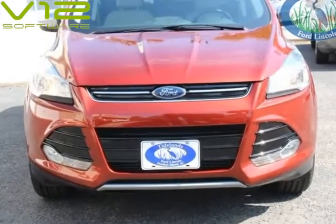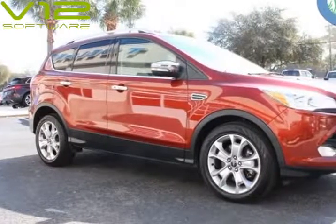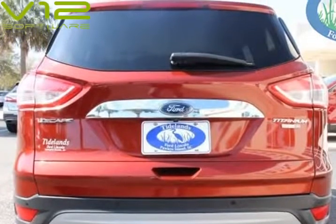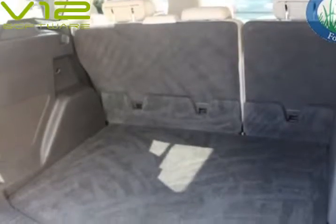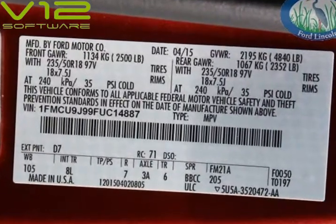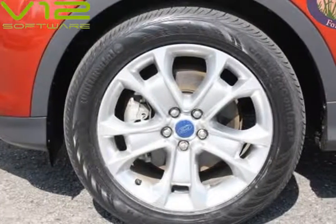18-inch Sparkle Niko Painted Aluminum Wheels. Price Below KBB Fair Purchase Price. 28/21 Highway/City MPG. JD Power Initial Quality Study (IQS). 2015 KBB.com 10 Best SUVs Under $25,000. 2015 KBB.com Brand Image Awards. Visit us at tidelandzatosk.com.